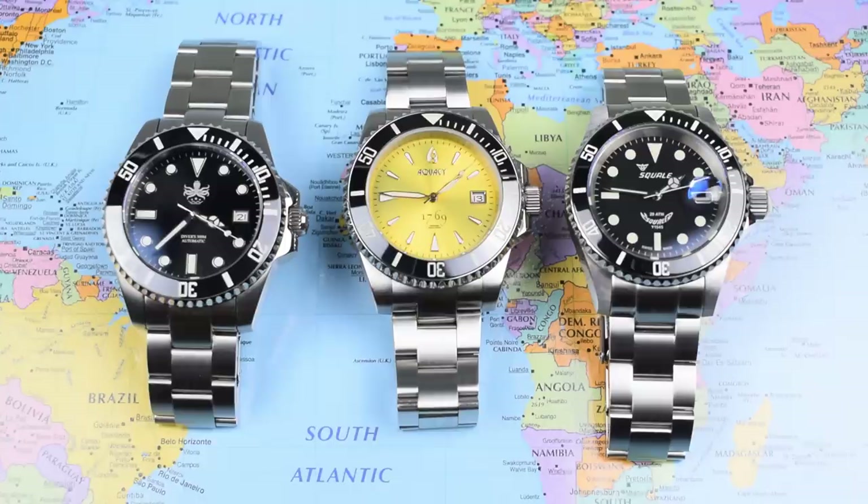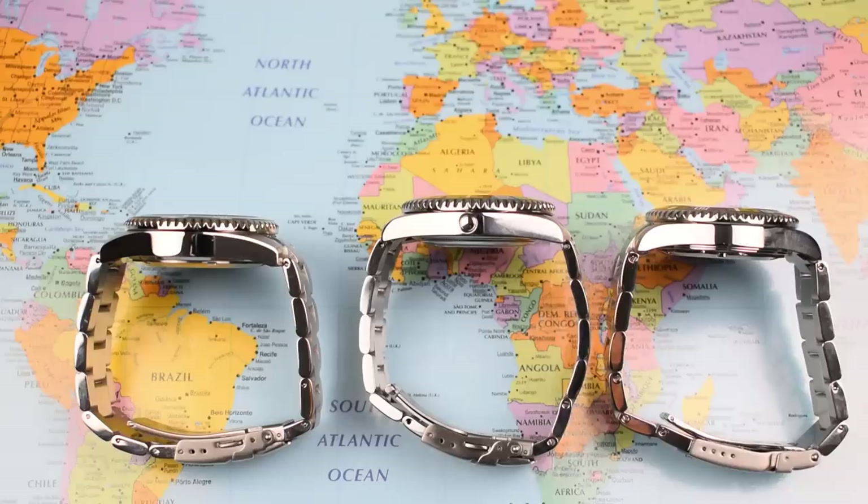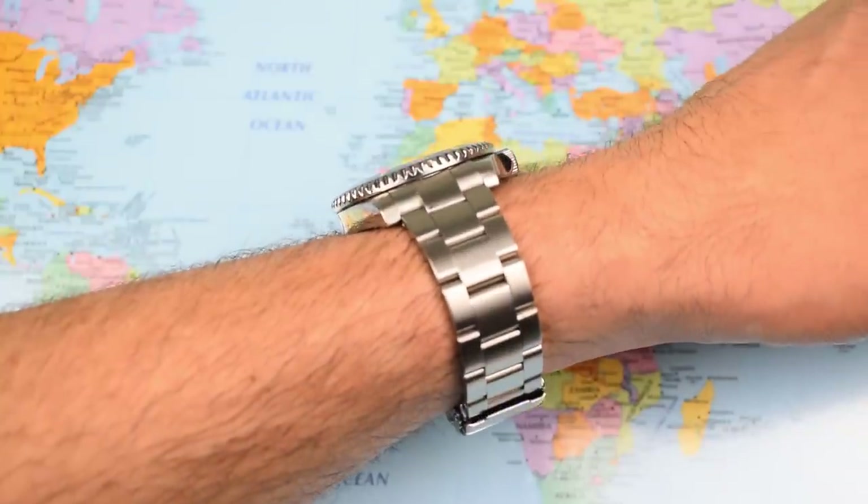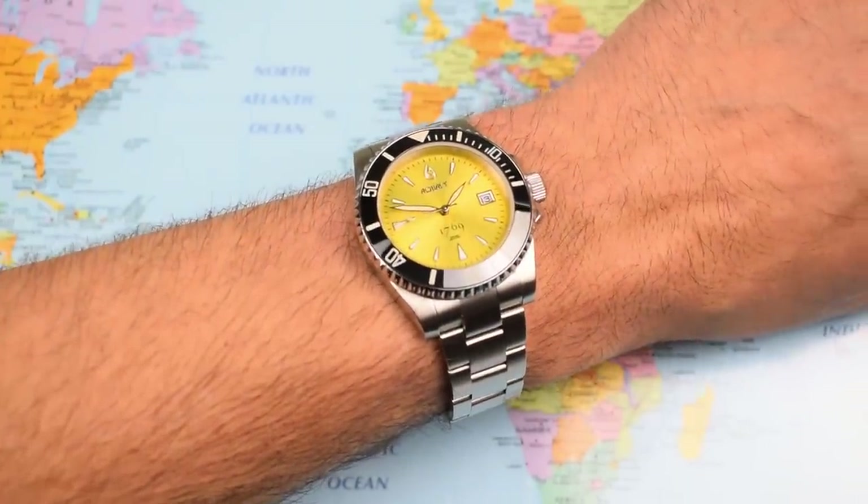I brought a few friends along to compare. On the left, the Phoebus PY007, also 9015 powered and $299. On the right, a different proposition — the Squally 1545 Classic 20 Atmos, at $570 US, powered by the ETA 2824. The Aquacy's ace card is that it wears fantastically — better than either of the other watches shown here — because of its super slim profile. It is a millimeter slimmer than either of the other two, and that millimeter is saved on the caseback, meaning very little caseback protrusion and it sits dead flat on the wrist.